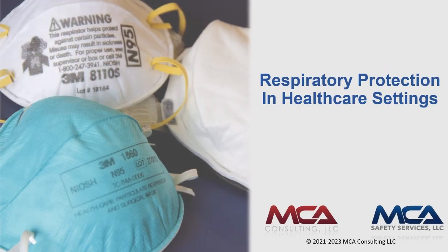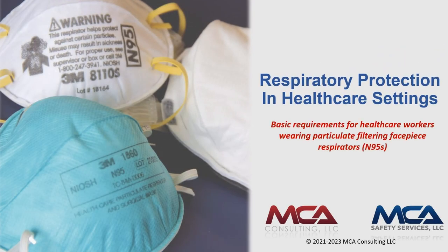Your employer, in collaboration with MCA Consulting, is providing this educational video on respiratory protection in healthcare settings. In certain situations, healthcare workers need additional protection from airborne contaminants and infectious disease in their workplace. When used properly, respirators are a type of personal protective equipment that can protect you from breathing in these hazards.